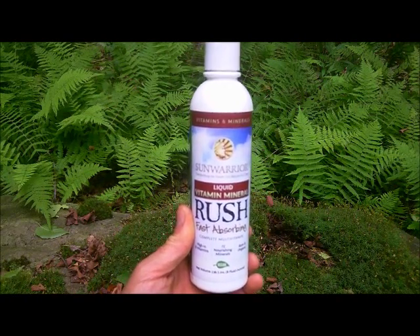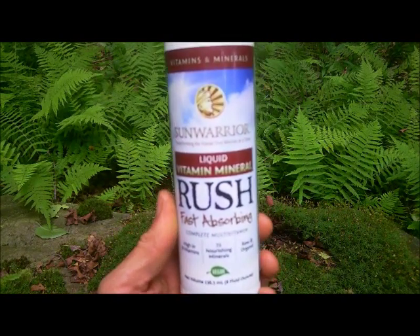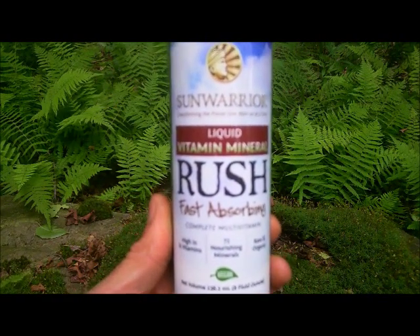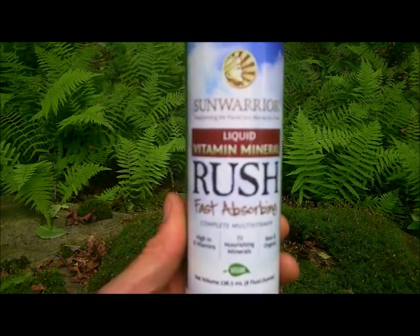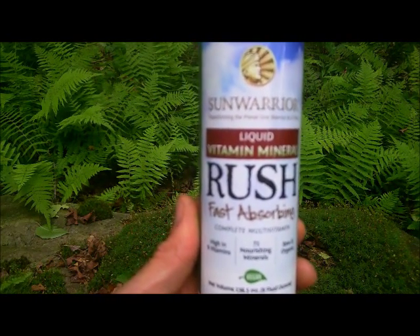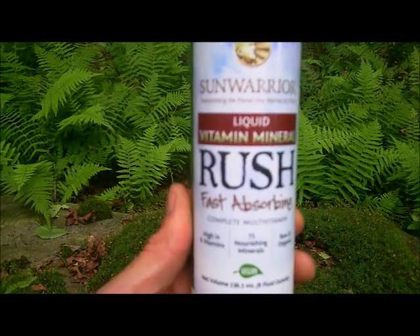Vitamin Mineral Rush contains a powerful array of food-derived B-complex vitamins with the methyl cobalamin form of vitamin B12, which is the preferred and better form of vitamin B12. The other B vitamins in Rush are derived from organic guava, holy basil, and lemon extracts.